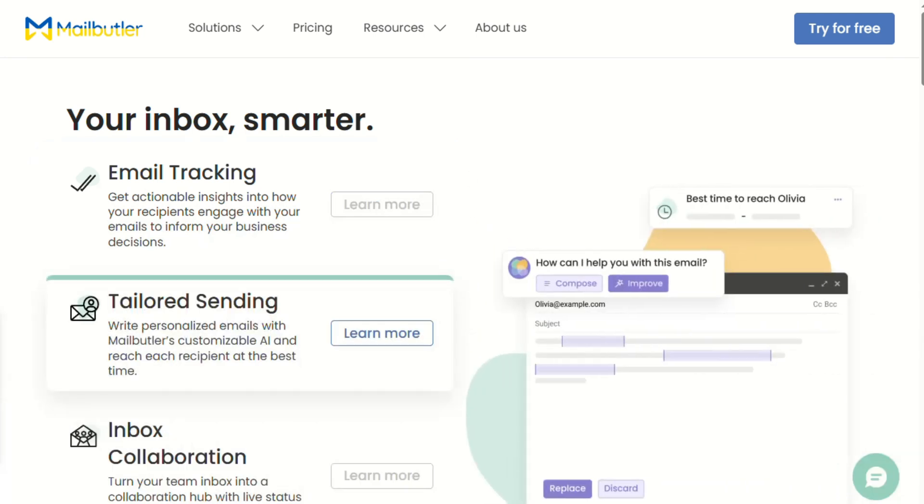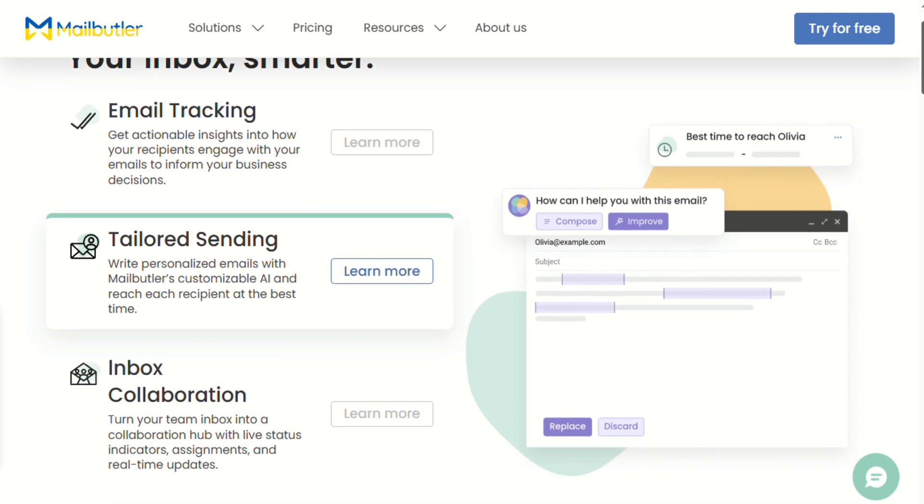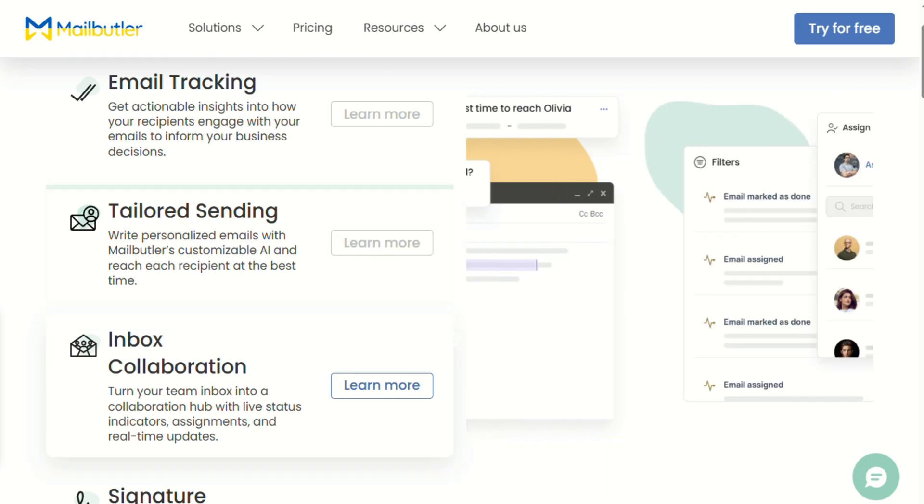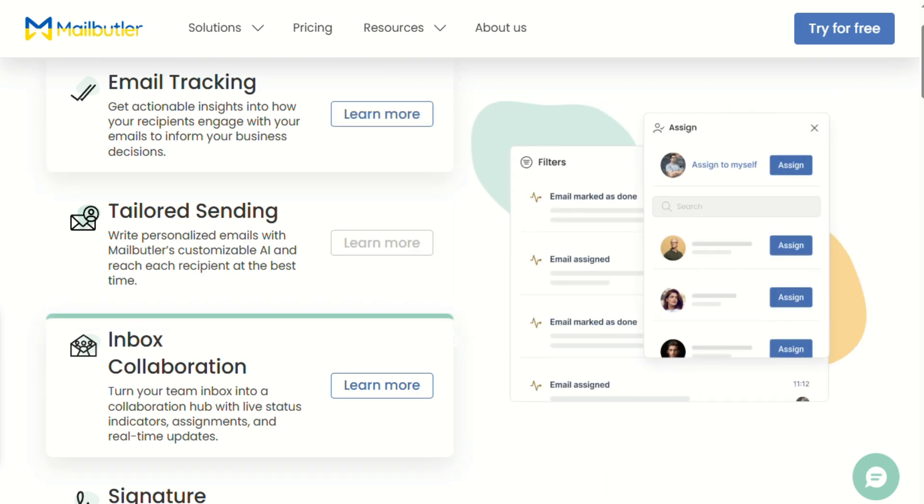Now let's talk about Mailbutler — and this is where things get completely different. Mailbutler is trying to be your entire email productivity command center, and in a lot of ways it succeeds. We're talking email tracking, scheduling, templates, task management, professional signatures, and yes, they've got AI writing too. When you first install Mailbutler, it's almost overwhelming how many features they've packed into this thing.